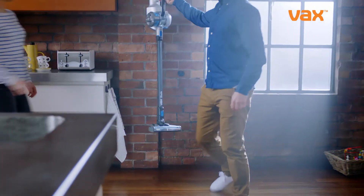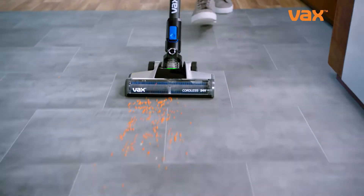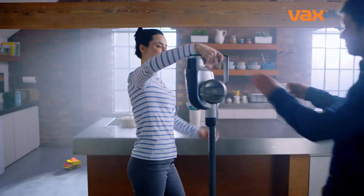We all know that mess happens. No sooner have you cleaned, it comes back for more. Boasting powerful performance and cordless, the new Cordless Vax Blade is the best of both worlds.